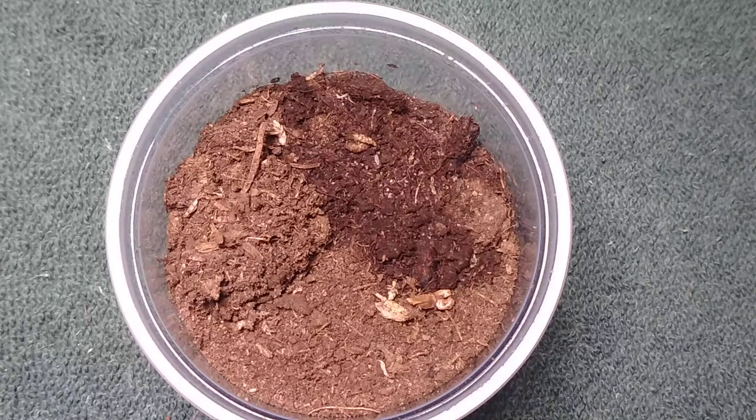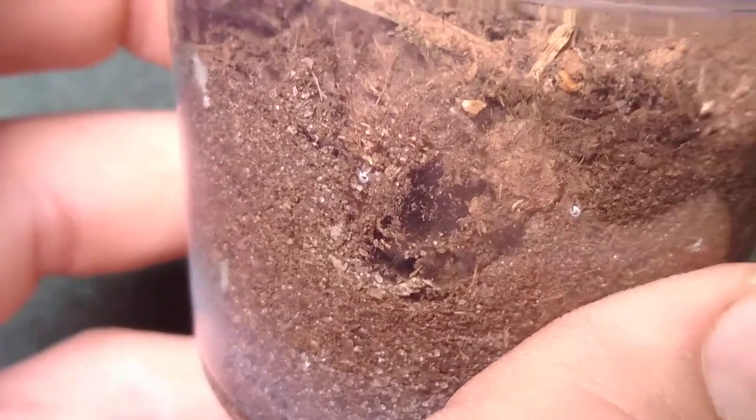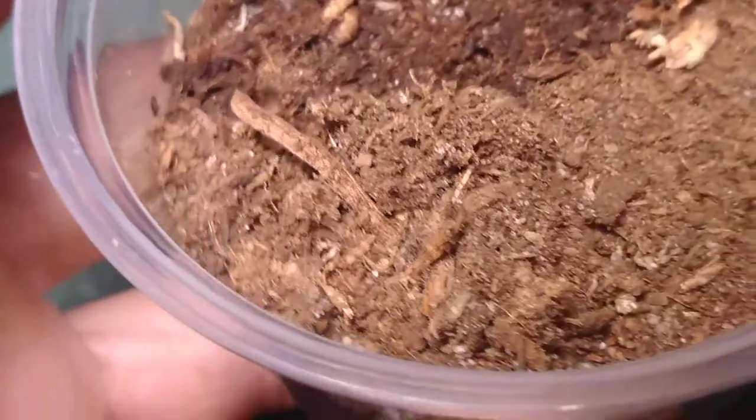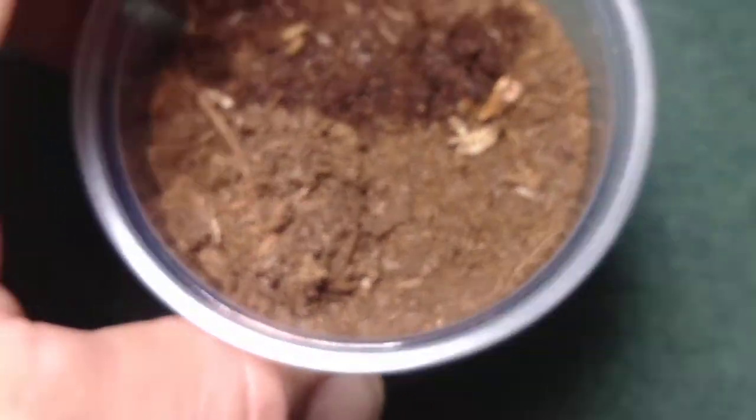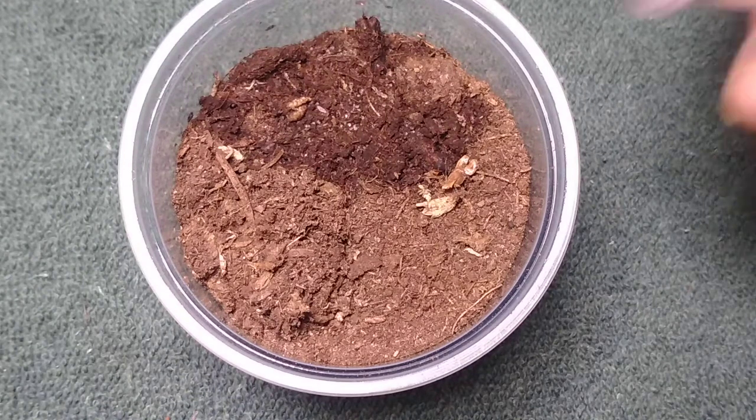We're going to start out with one of my new slings that I just recently got. This is Ideotheli Mira No. 1, the Bluefoot Baboon. I'm not sure if we're going to be able to see these guys or not — you can see its burrow right down in there, and of course it's got a trapdoor somewhere in that mound of dirt. I'm not sure where, but hopefully we can put a roach in there and we'll see it pop out.